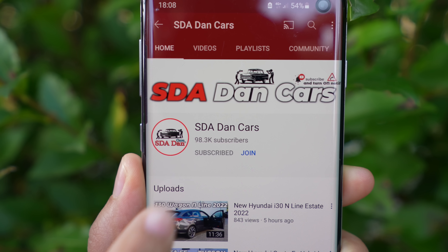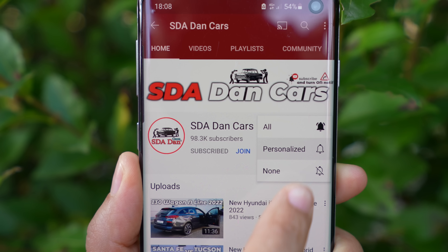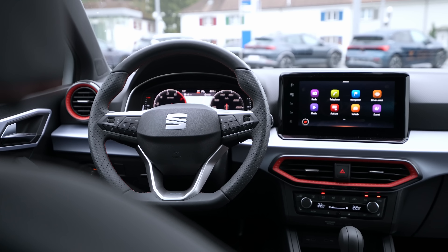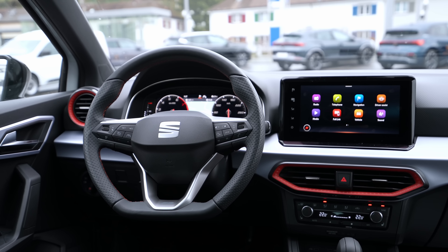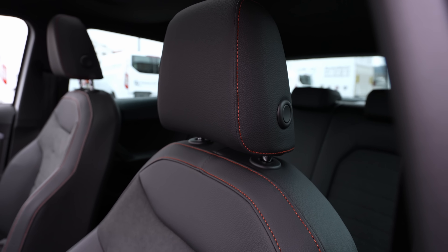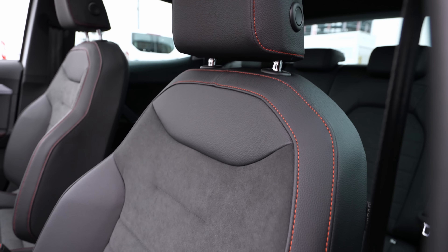Before we go forward, don't forget to subscribe to the channel if you want to see the latest cars on the market. I also have a separate full review video with full technical data, interior, exterior, and material quality — check that out. Now let me give you some technical data about the car so you know which version we're driving today.